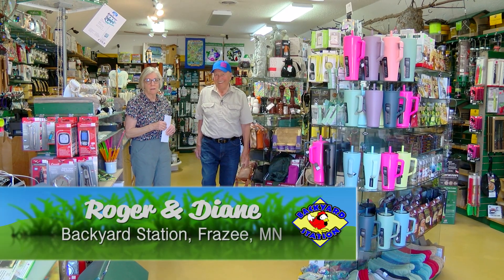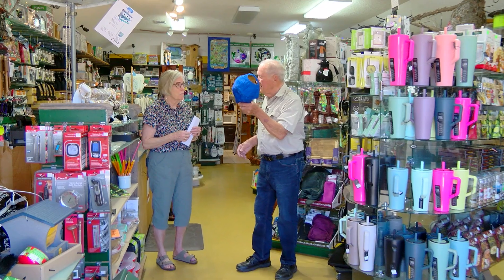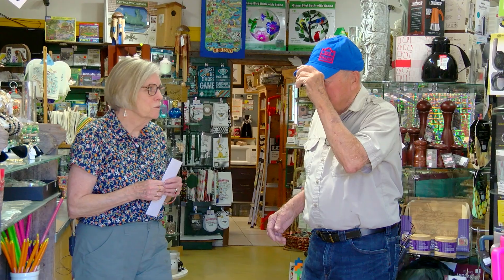I don't know, he's got a different hat on. Well, you know what, I thought, yeah, blue and red. Red, white and blue. Okay, red, white and blue. That's nice, you're going Patriot.